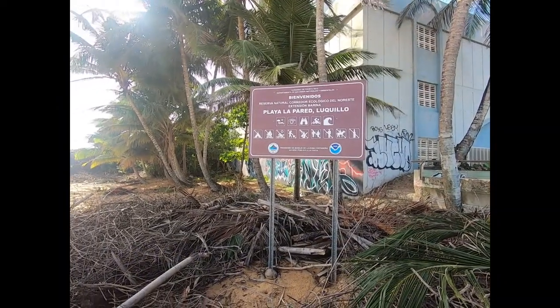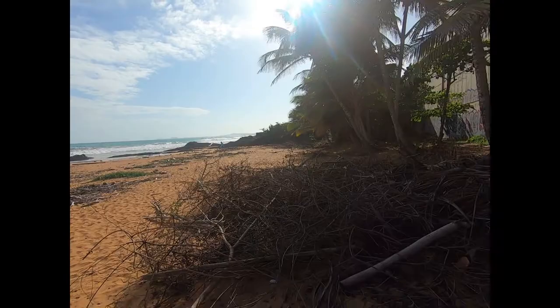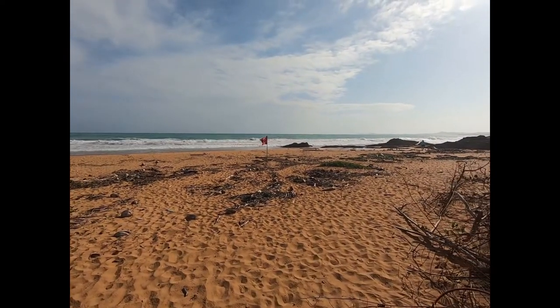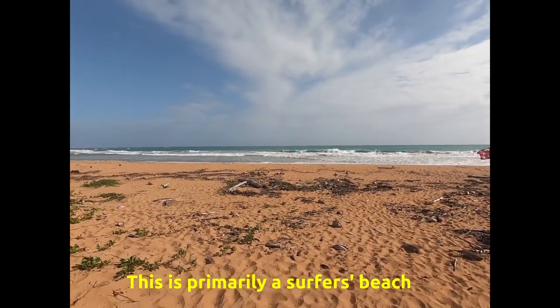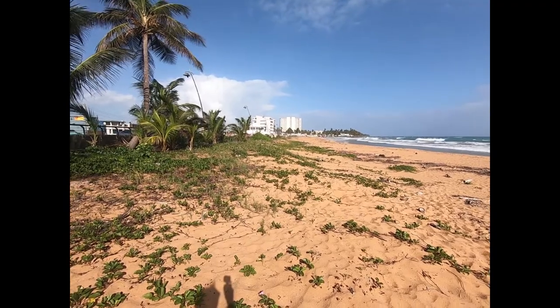This is Playa La Paredes in Le Quillot, and this is what it looks like. We've got a red flag here because of rip currents, and you can see today we've got some good wave action here on this beach. But it's a pretty exposed beach — no palm trees, no trees on it.